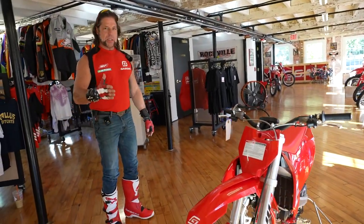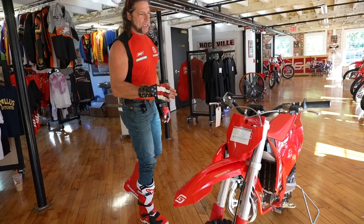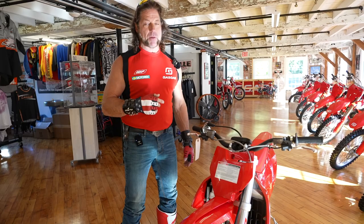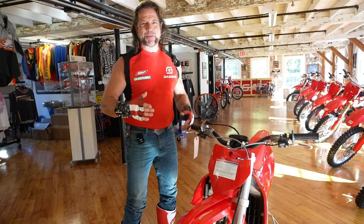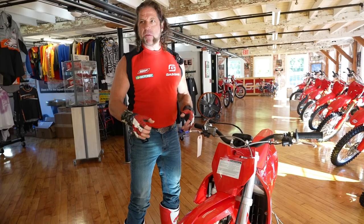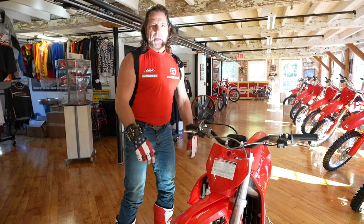Get your family together on the Gas Gas, out having fun on the weekends, riding dirt bikes. How many 15-year-old kids want to spend the weekend with their dad? Not many. But if you have a bike like this, they need you to take them to the track — they're kind of stuck with you. So you get to spend more family time, have fun together, put the cell phones down, get outside, have a bonfire at the track, camp out, and enjoy the outdoors.